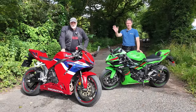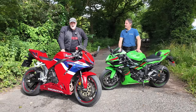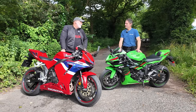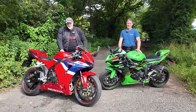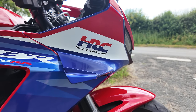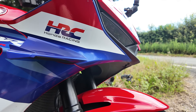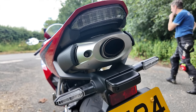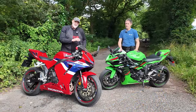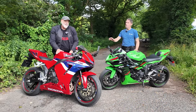Welcome back to the channel and welcome back to another one of our comparison reviews. We've got Gregorio with us and a couple of super sport screamers. I've got the new Honda CBR600RR, a bike which disappeared for about three or four years — still available globally but not available in Europe. Well, for 2024 she's back and looking better than ever.